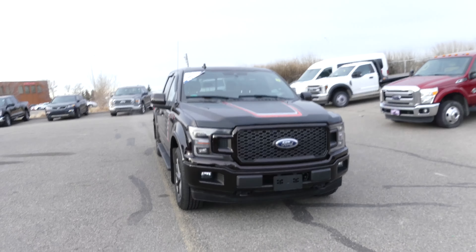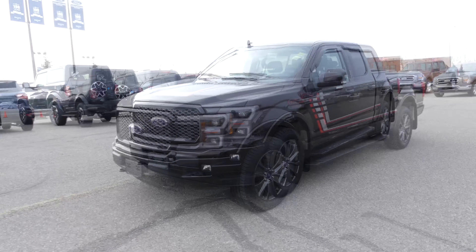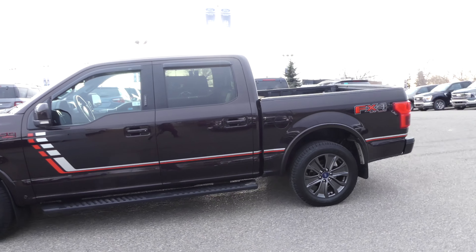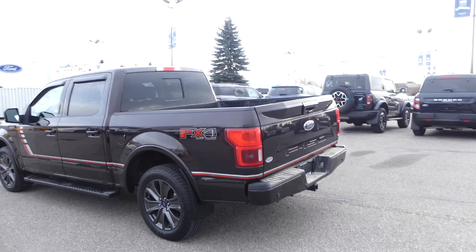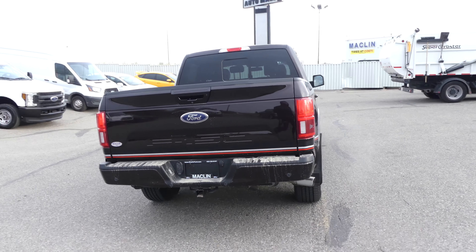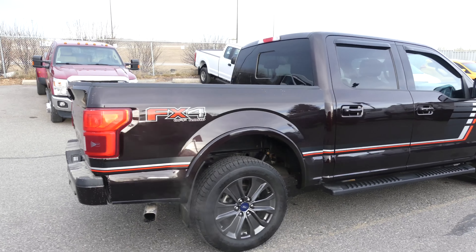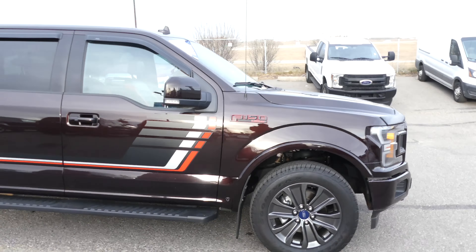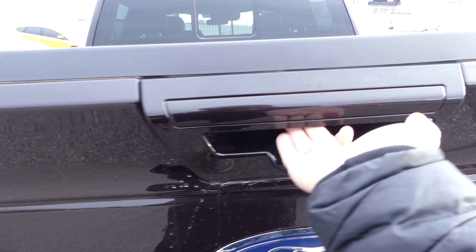Hey guys, Owen here from Macklin Ford, here to show you this Magma Red Metallic 2018 Ford F-150. This F-150 is very well maintained, absolutely no accidents, and it comes in the Lariat trim with a 502A Equipment Group, Lariat Sport Package, and it also comes with a 5.0L V8 engine.